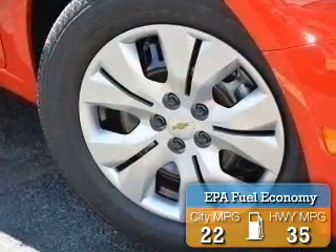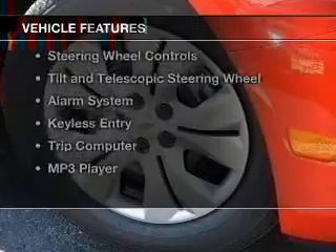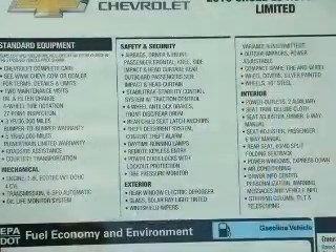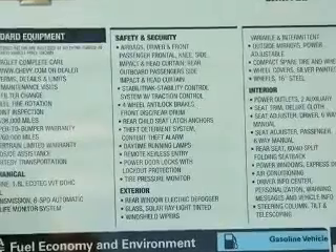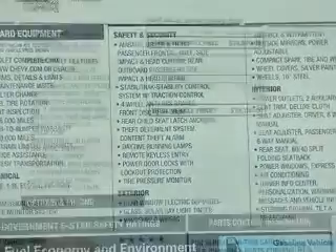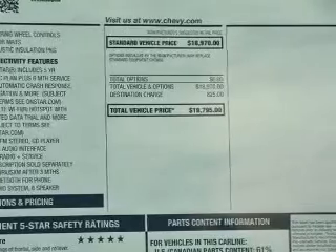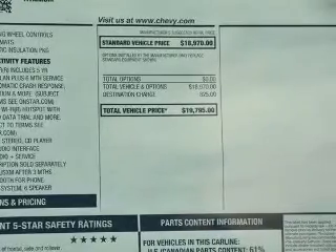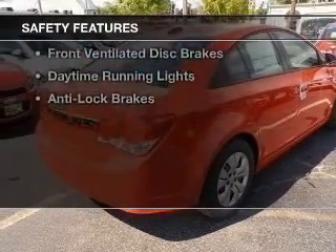Great fuel efficiency saves you money by requiring fewer trips to the gas station. The features include internet connectivity, Bluetooth connectivity, Sirius XM satellite radio, digital audio input, steering wheel controls, a tilt and telescopic steering wheel, an alarm system, keyless entry, a trip computer, and an MP3 player.